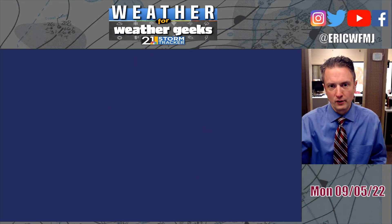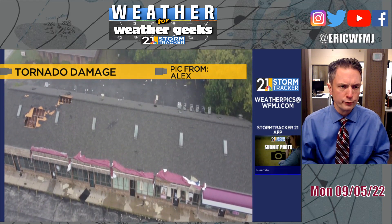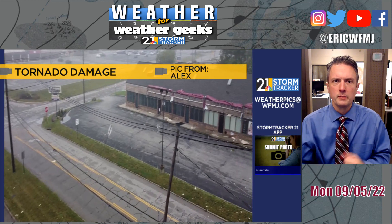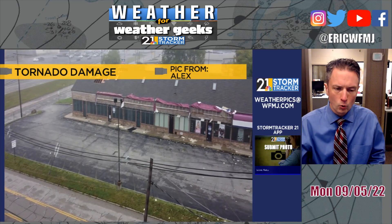Wanted to start out this evening with some video here. This is, of course, from the Boardman area. Some drone footage here sent to us from Alex showing some of the damage to some of the businesses in a fairly narrow path in the Boardman area. A lot of this was shingle and roof damage, but we did have some scattered reports of other problems as well across the 224 corridor.